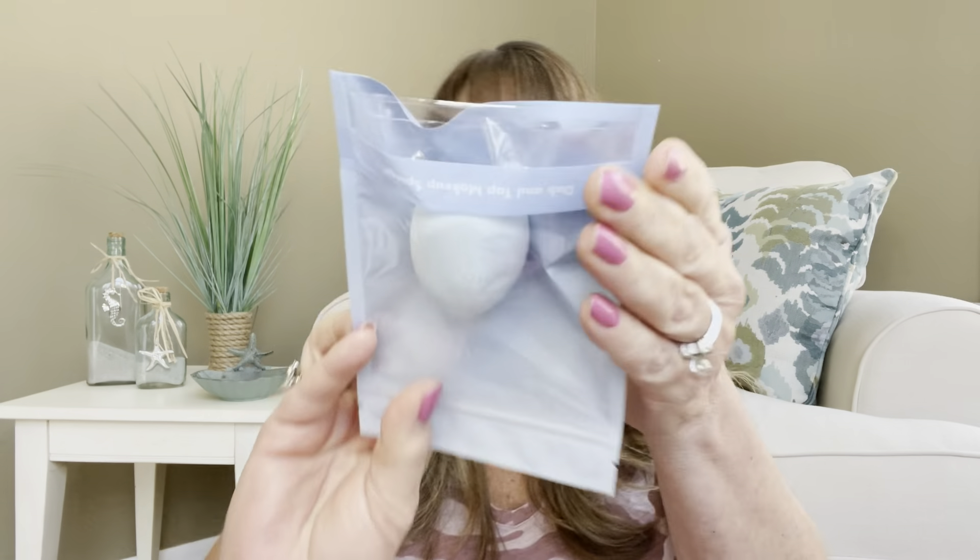It looks like it is the round-ended kind — it doesn't seem to have a slant. I personally like the Real Techniques sponges; those are my ultimate favorites because I like that little angle where you can push down into your face. But we did get a full-size sponge.